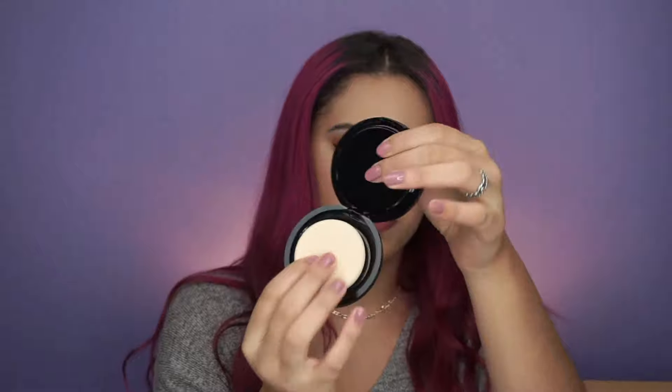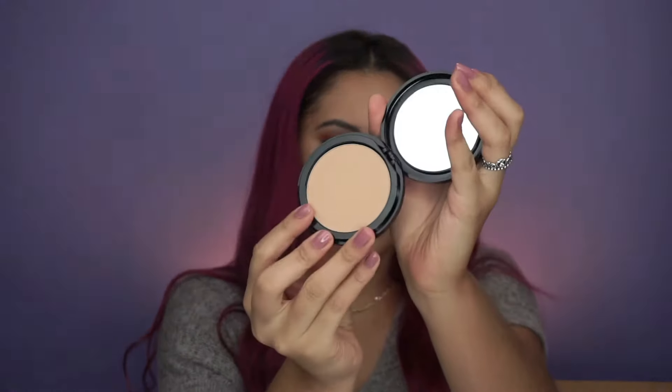I was looking for a powder foundation, so I got the Makeup Forever Pro Finish multi-usage powder foundation in Neutral Honey 140. I have the Makeup Forever HD liquid foundation which is amazing, but I didn't have a powder. It opens up with a sponge, has a mirror, and the color seems way too light for me — but it feels really silky. I'll give it a try; if not, it'll probably go back.